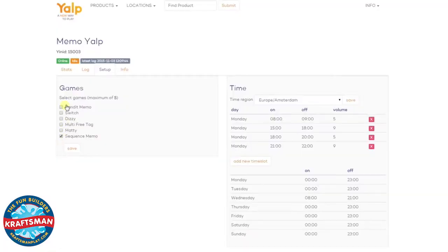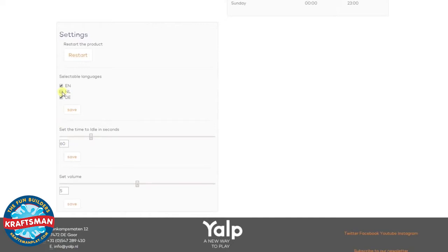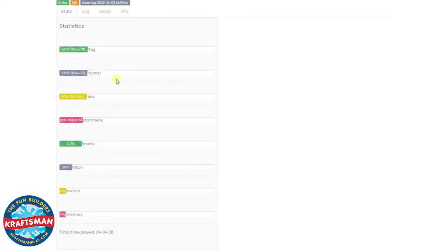We have developed a remote control tool, and with this tool we can control every Memo in the world. Games can be easily changed, and also the product settings like volume and time schedule. As a customer you're also able to access and use this remote control tool to see, for example, which games are played and how long.